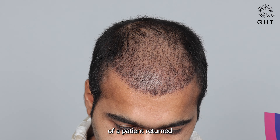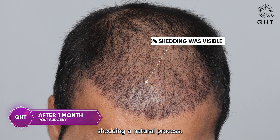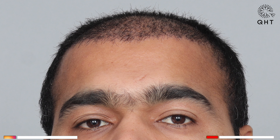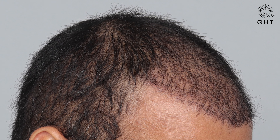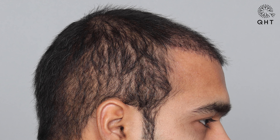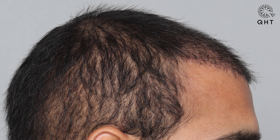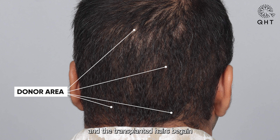Our patient returned after one month for a PRP session, showing 60% shedding — a natural process. The donor area healed completely and the transplanted hairs began growing.